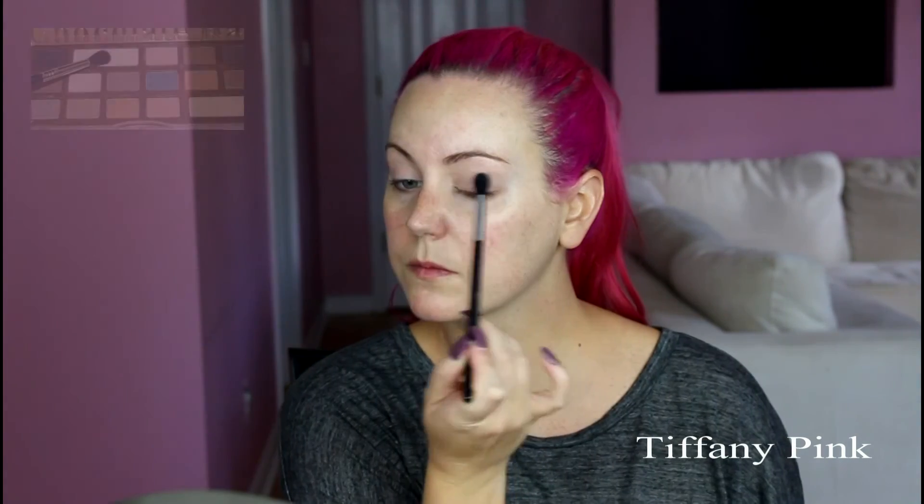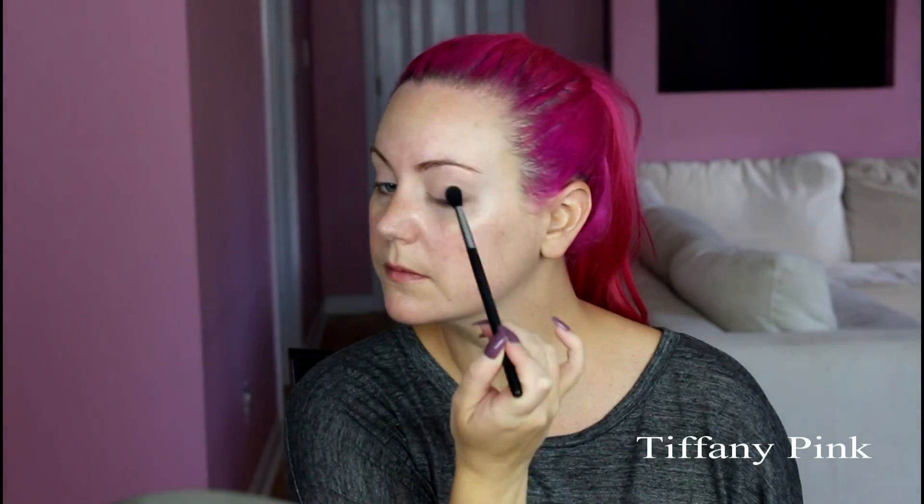I'm going to start out using my MAC Paint Pot in Painterly, and I'm just going to prime my eyes with this product. I'm using my concealer brush to apply it and then blending it out with my fingers. Then I'm going to go in with my Too Faced Semi-Sweet Chocolate Bar in the color Coconut Cream, applying this all over the lid and up to the brow bone just to give it a nice base before we apply all of the other eye shadow.